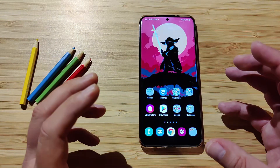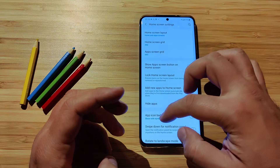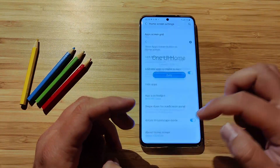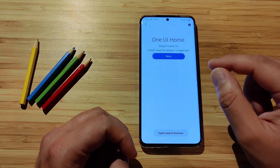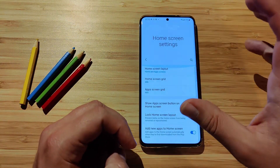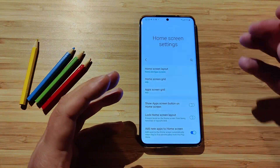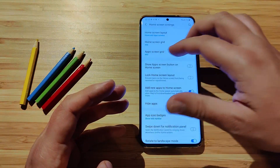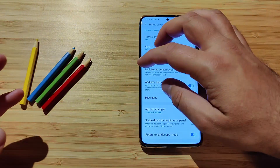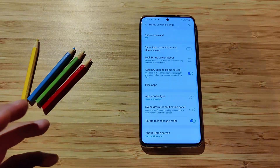Before closing, I want to do one final check: the launcher version. Under 'About Home Screen,' we're running version 12.0.0.14.1. Checking for updates — the latest version is installed. This is also an easy way to access settings for your home screen layout, how many apps to display in the grid, whether to show app names, and the rotate-to-landscape mode, which I really enjoy in One UI.